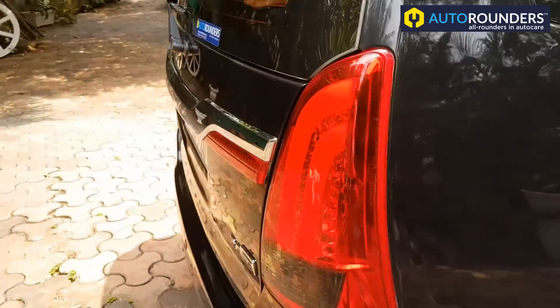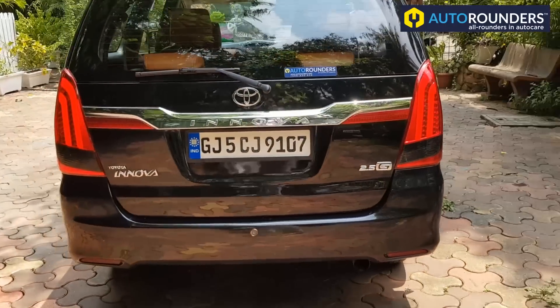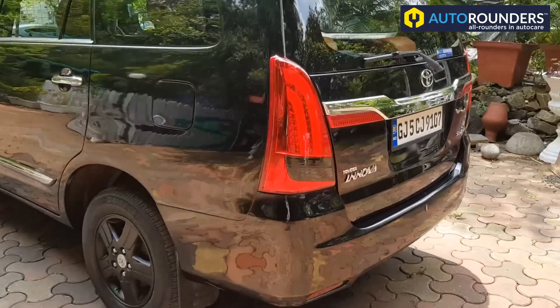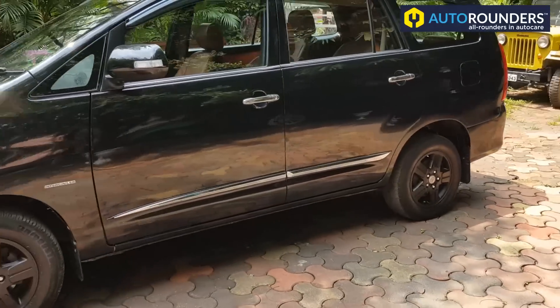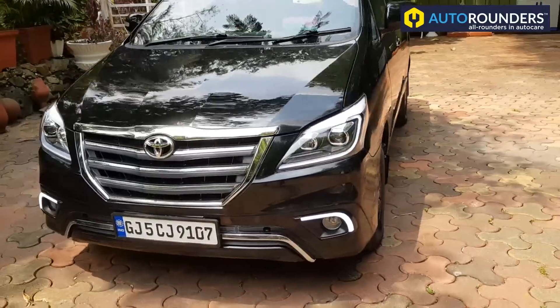This Innova also has LED tail lights with the RL. You can get in touch with Outerounders on 766-930930 for any modification related jobs. Stay tuned to Outerounders.com.